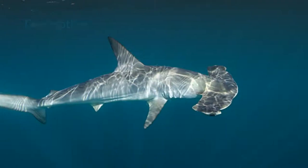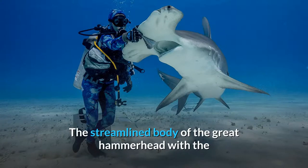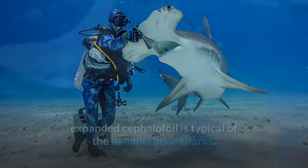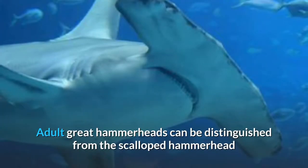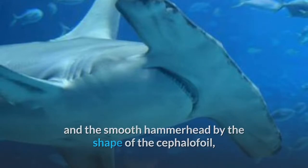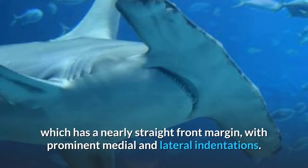Description. The streamlined body of the Great Hammerhead with the expanded cephalofoil is typical of the hammerhead sharks. Adult Great Hammerheads can be distinguished from the scalloped hammerhead and the smooth hammerhead by the shape of the cephalofoil, which has a nearly straight front margin with prominent medial and lateral indentations.